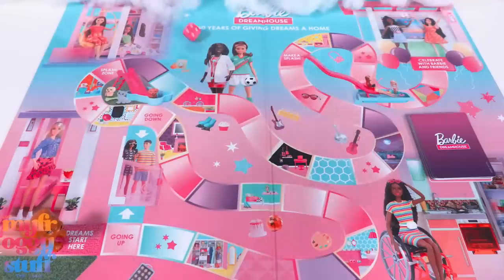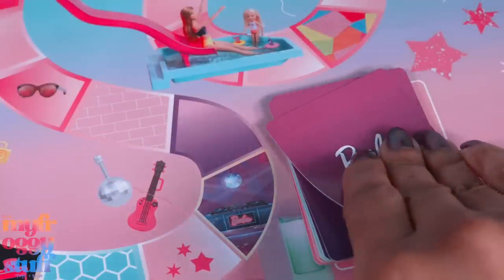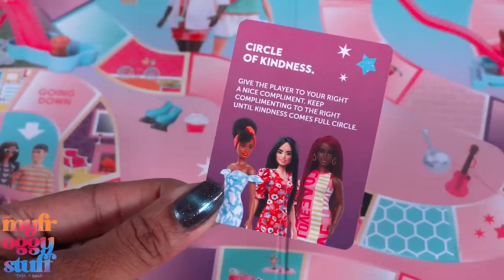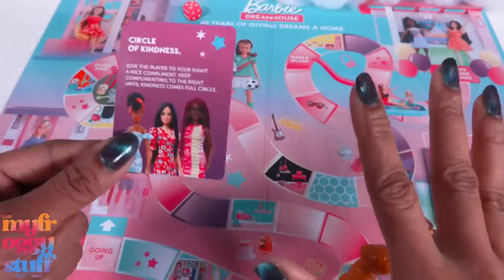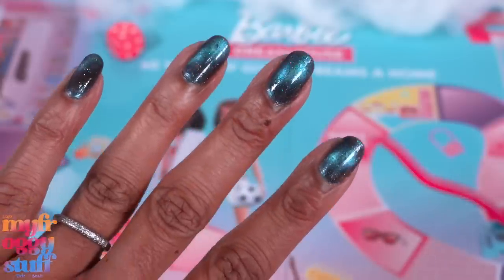We start here, then roll the dice and move our little pup. I think this is when we pull a card. Circle of kindness — give the player to your right a nice compliment. Keep complimenting to the right until kindness comes full circle. But it's just me. Okay, but I can still do this. Ooh, Toya, I love your nails. Aw, thank you.